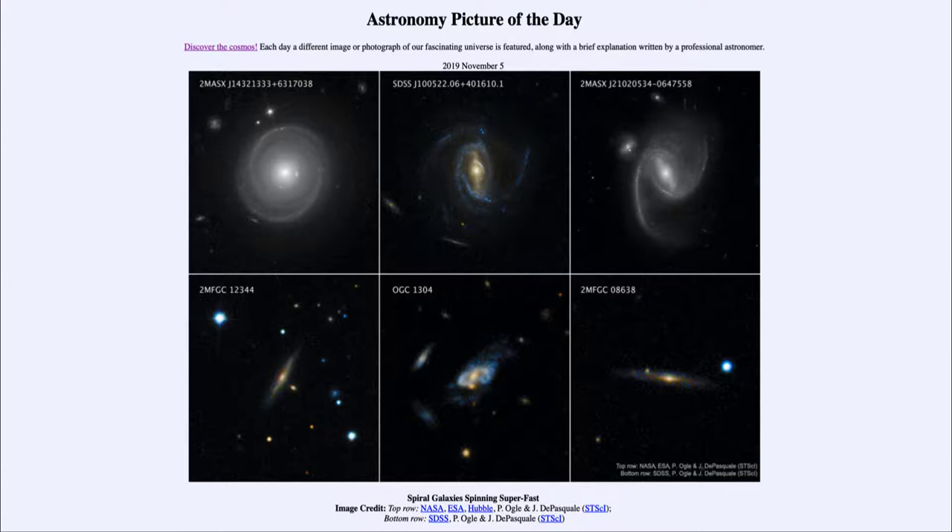Today's picture for November the 5th of 2019 is titled 'Spiral Galaxies Spinning Super Fast.' We see six different images of various spiral galaxies around the universe. Spiral galaxies, as you can guess from their name, have a distinct spiral structure or a pinwheel type structure to them.